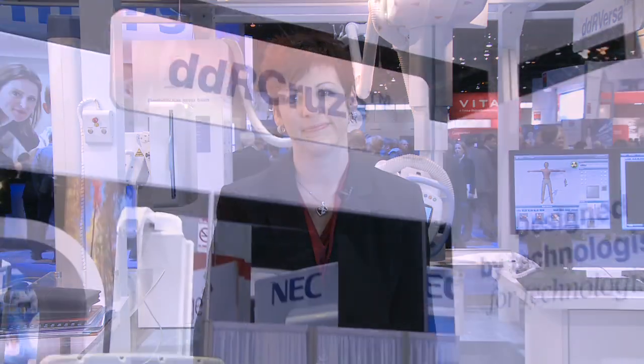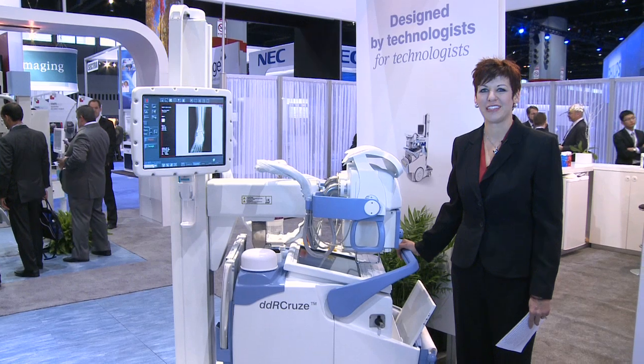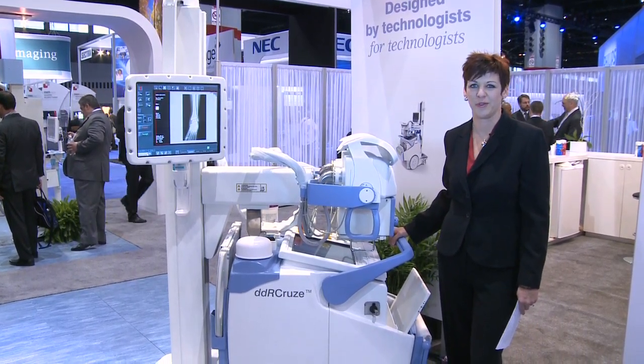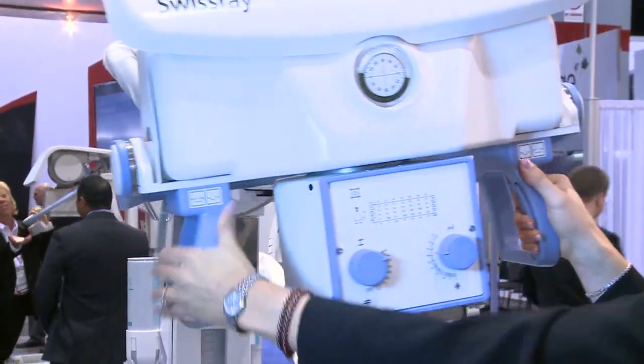The next product I'd like to show you is the DDR Cruise. Swissray's brand new DDR Cruise was designed by technologists who understand the challenges that are faced outside of the x-ray room. Not only is it extremely easy to move, it also has many convenient features that make mobile imaging a breeze.